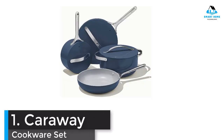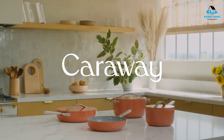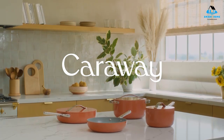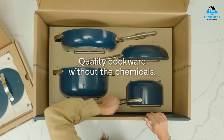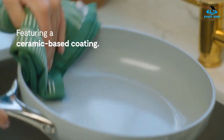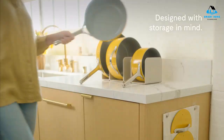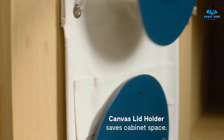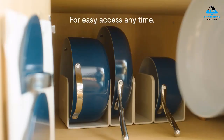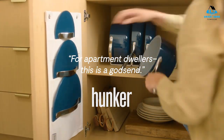Number 1: Carraway Cookware Set. This attractive set of ceramic cookware from newcomer Carraway Home comes in an assortment of worthy colors and has clean lines that go well with a modern minimalist aesthetic. These pans are made from aluminum with ceramic-coated interiors and feature riveted stainless steel handles that have a subtle bump underneath to indicate where the hot zone starts so you don't burn yourself. The pans are oven-safe up to 550 degrees and will work with every cooktop, including induction.